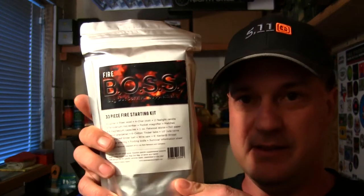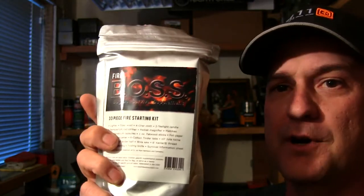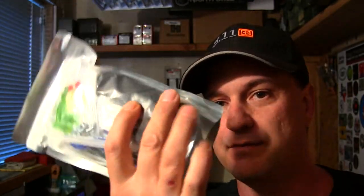The Fire Boss kit is one of the prizes — this is going to be winner take all, this whole entire box. It's a 33-piece kit. Kit number two is the Fishing and Hunting Boss kit, and this one is 127 pieces, fully loaded.